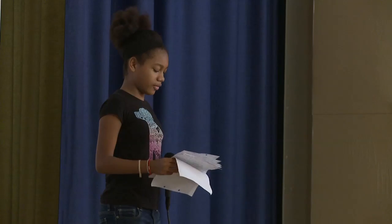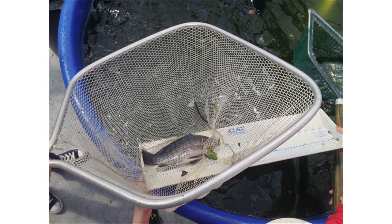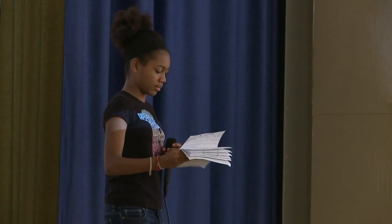We had four steps to our procedure. Step one: take the plant tables off the aquaponics tank. Step two: take out the nets and prepare the measuring table and electronics. Step three: take turns with the scale and measuring table. Step four: after we're all done fishing, put away the nets and clean up.